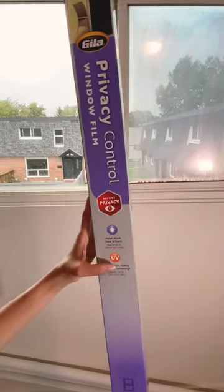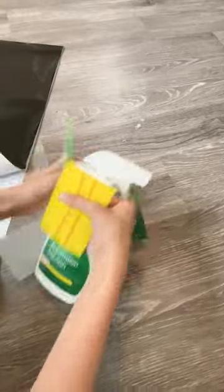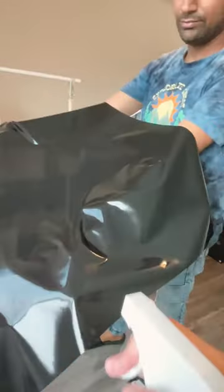Me and my husband wanted a more aesthetic look in this room, so we were exploring something that could block the window glass. I was thinking about adhesive contact paper to stick on the windows, but that would literally block the window completely. So we finally came across this film from Canadian Tire.